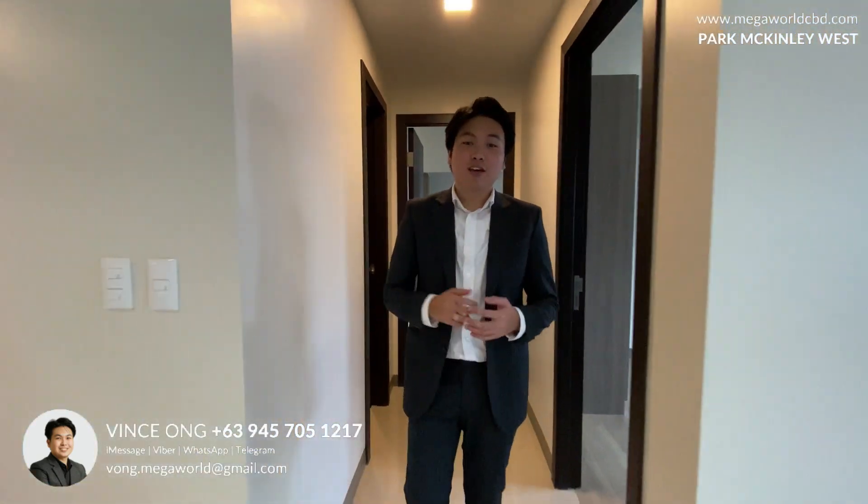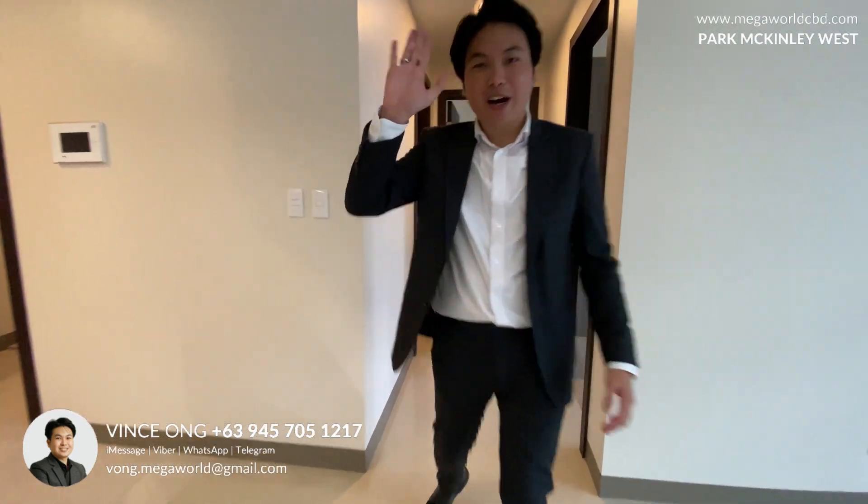That is it for the two-bedroom 100 square meter unit here in Park McKinley West. If you're interested, my details are down below. You can reach out anytime. See you on my next video. Bye!